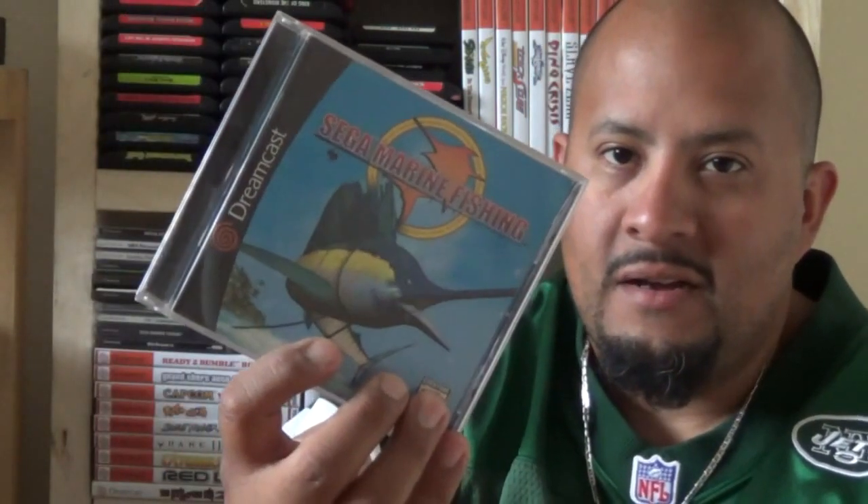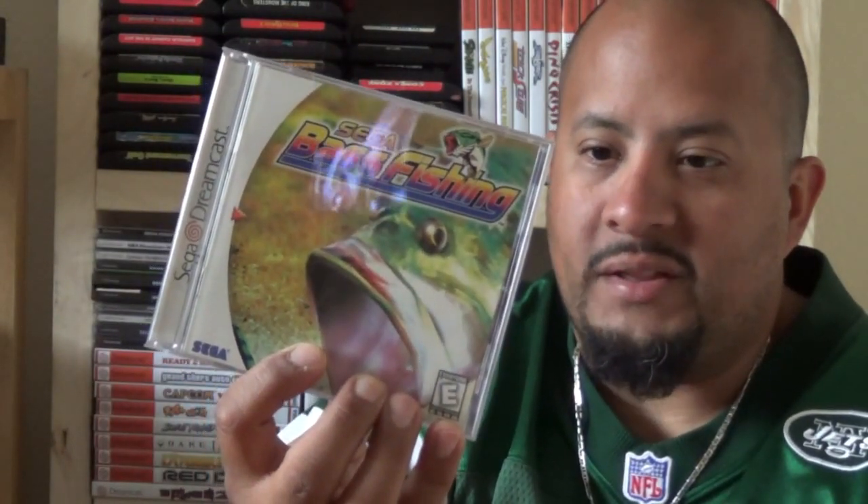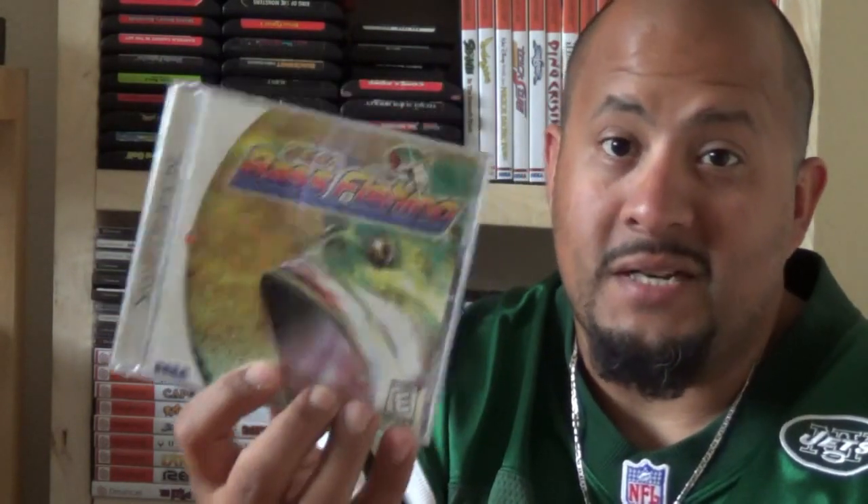Alright, I got four more games. These two I need the fishing controller for. I haven't been able to find one — the ones I've seen, people were asking obscene prices, and I really don't want to contribute to that cause if the price isn't right. I know eventually I'll find one, and when I do I'll be able to enjoy these games. These two in particular are Sega Marine Fishing and Sega Bass Fishing. Fun games, I'm sure, with the regular controller, but with the fishing controller they must be amazing.